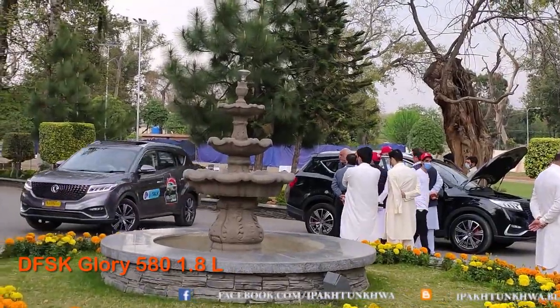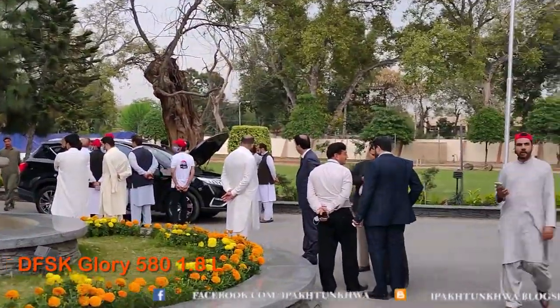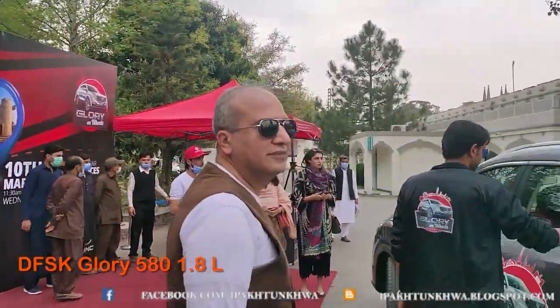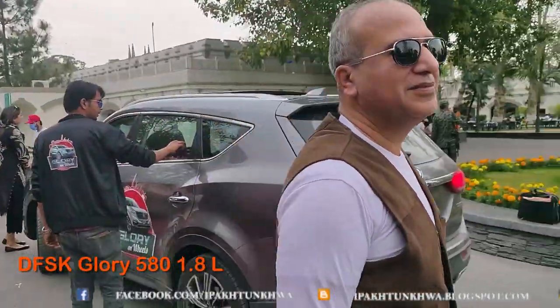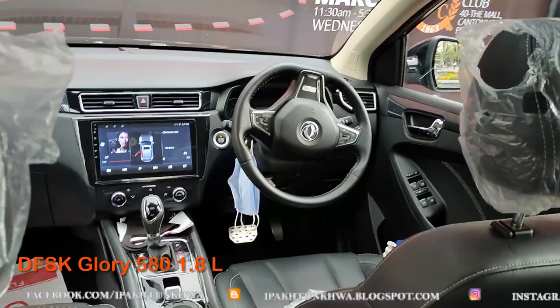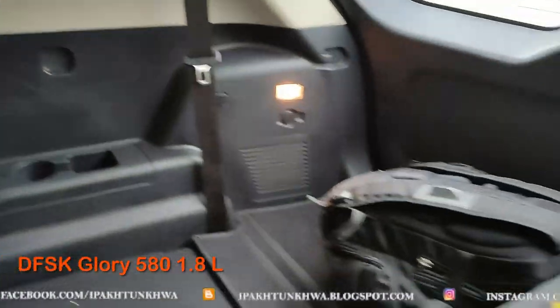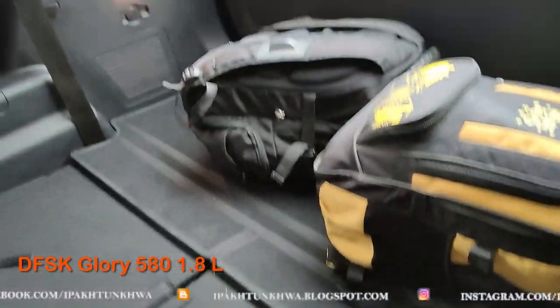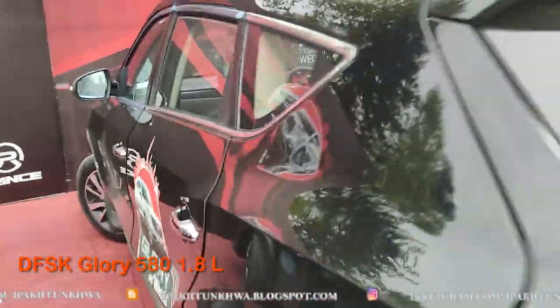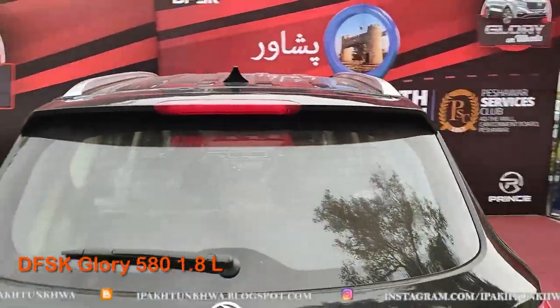There were two versions of DFSK Glory available. One was a 1.8 liter simple non-turbo engine and the other one was the Glory 580 Pro with a 1.5 turbo. Both had CVT gears — the one in the Glory Pro was 6-speed and the one in the 1.8 was 5-speed.